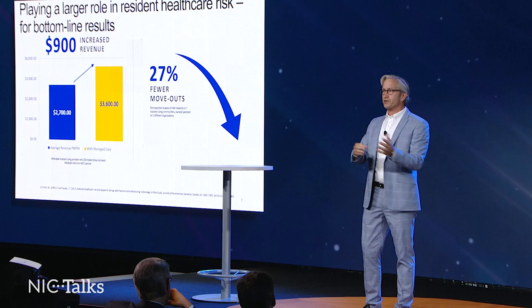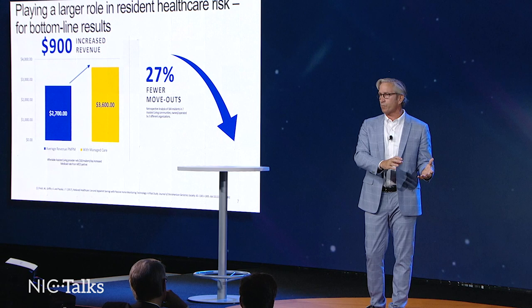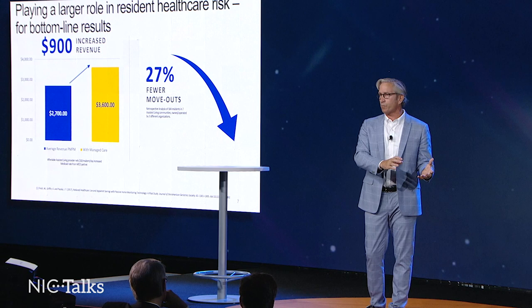Predictive analytics is the future of senior care. We're going to use this data to help seniors stay healthier longer and stay in place. And when seniors stay in their facility longer, there are fewer move-outs and higher capacity is maintained. So predictive analytics will help seniors with their overall well-being, keep them independent longer, reduce healthcare costs significantly, and potentially provide a significant new revenue opportunity for getting involved in managing the healthcare risk of your residents.